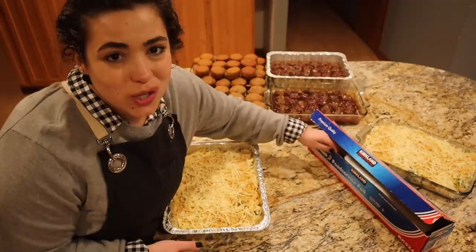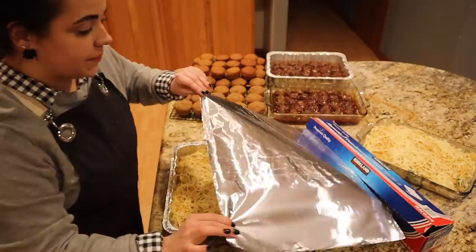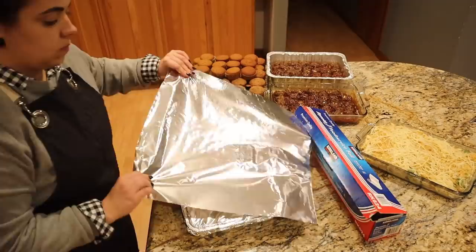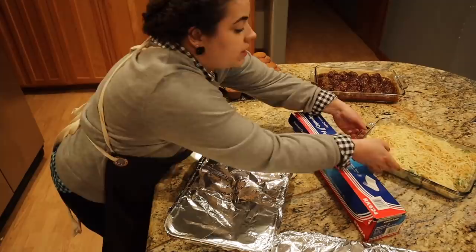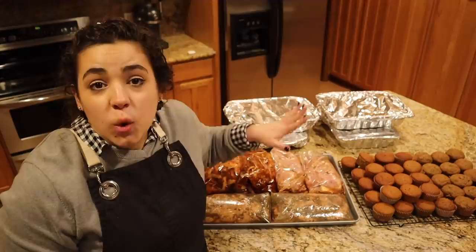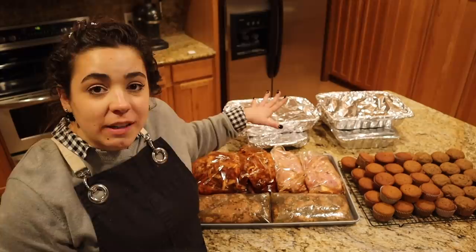Going ahead and wrapping everything up. Typically I wrap in foil twice and then saran wrap, but my sister will go through these pretty quickly so I'm not worrying about the saran wrap this time. The mac and cheese for our dinner tonight, I'm just putting one piece of foil on it for when I bake it this week. We got 10 meals done today and five dozen muffins — five meals for my sister and five for me. That was super productive.